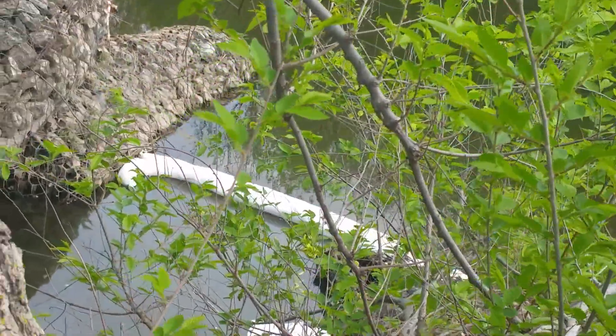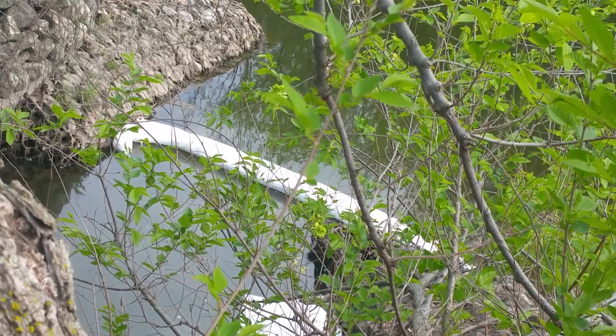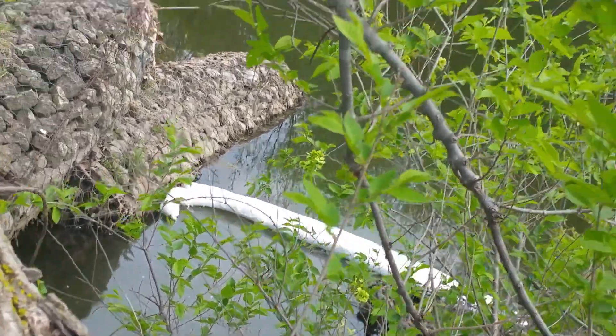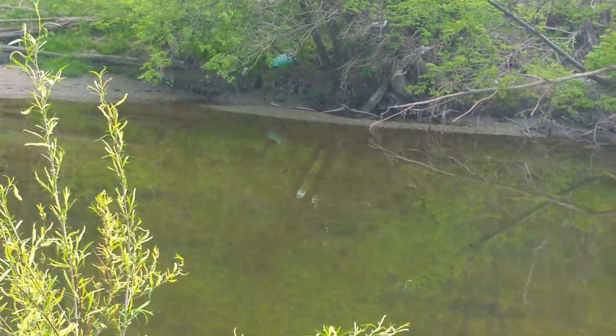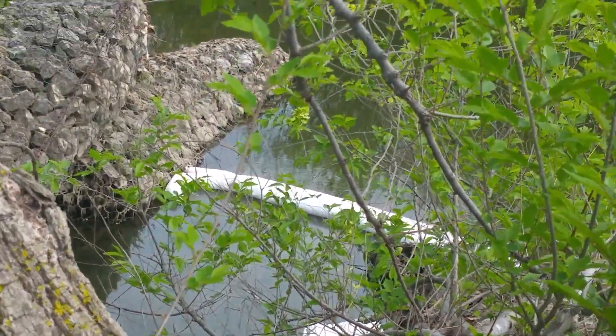I'm here at the mouth of the tributary, a little stormwater discharge creek that discharges water into Etobicoke Creek. This big body of water you see here is Etobicoke Creek, and there's the entry point of the small little tributary.